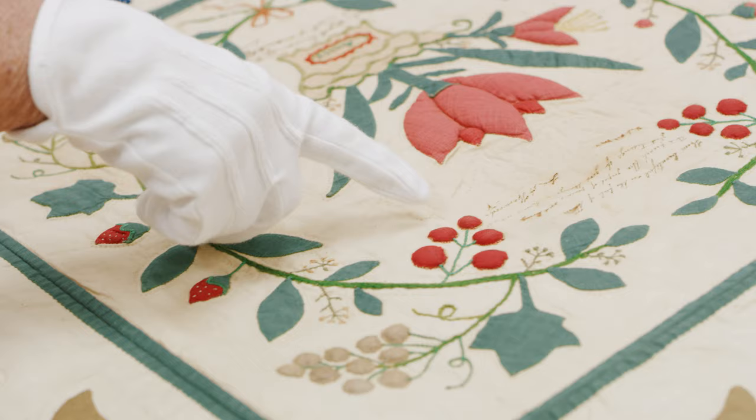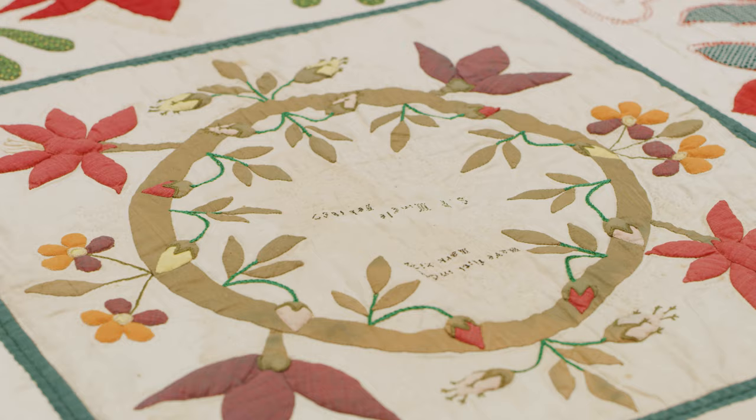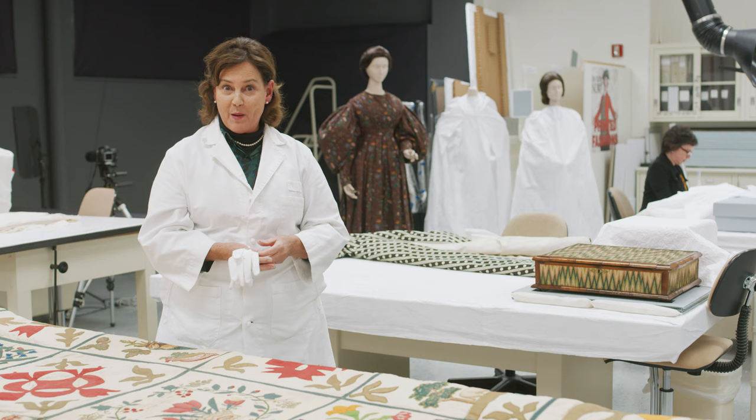We have objects created by Mennonites, by Amish, by African Americans, by the everyday man or woman or child, and we really do look forward to sharing that. Thank you.